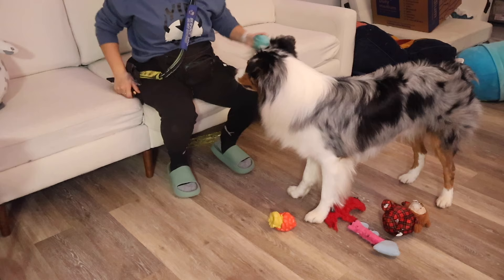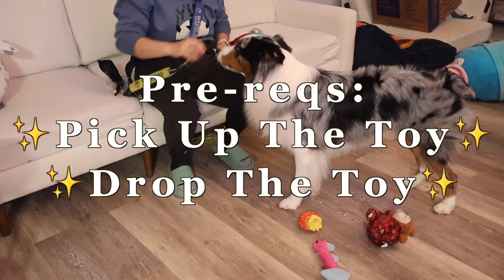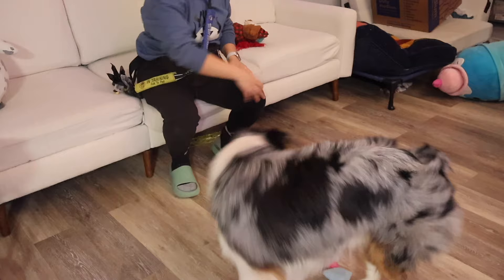Welcome to our clean-up-the-toys training session. Please note that picking up and dropping a toy is a prerequisite to teaching your dog to clean up their toys. I point at the toy and say 'get your toy' to help Astro understand today's training activity.